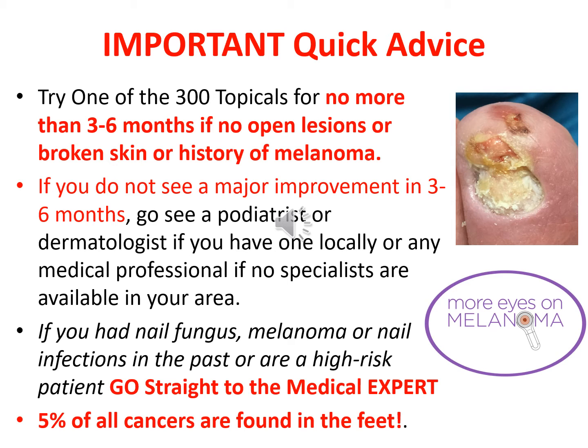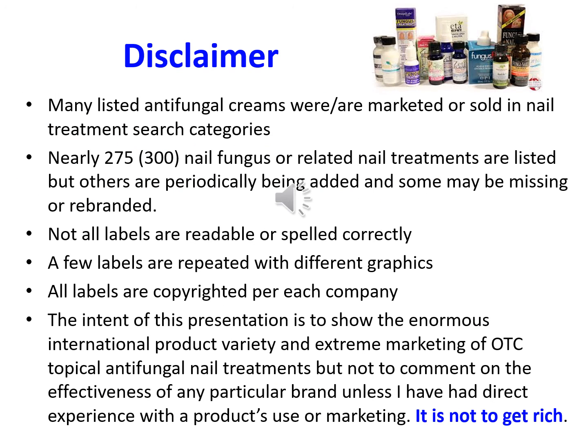Remember, 5% of all cancers are found in the feet. Disclaimer: many listed antifungal creams were marketed or sold as nail treatments in search engine categories. Nearly 275 nail fungus or related treatments are listed, but others are periodically being added and some may be missing or rebranded. Not all labels are readable or spelled correctly, and a few labels are repeated with different graphics. All labels are copyrighted for each company. The intent of this presentation is to show the enormous international product variety and extreme marketing of OTC topicals and nail treatments, but not to comment on the effectiveness of any particular brand unless I've had direct experience with the product.